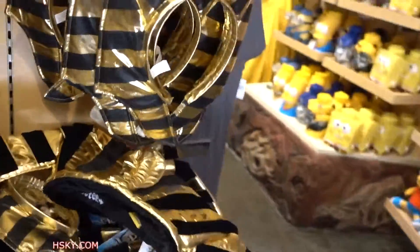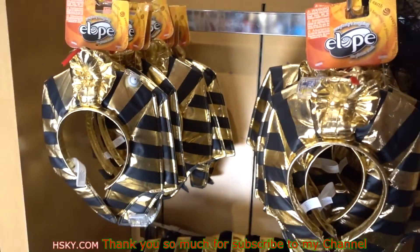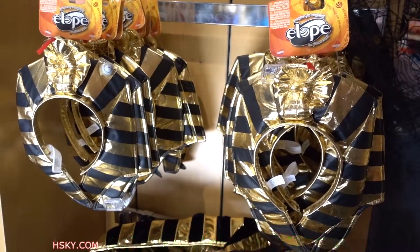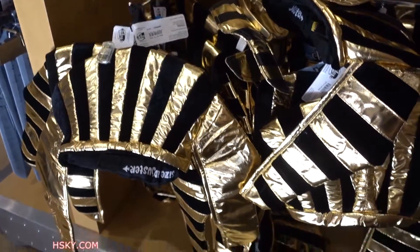And here's some Egyptian stuff for your head. This is for your collar, for your neck. This is a head piece.